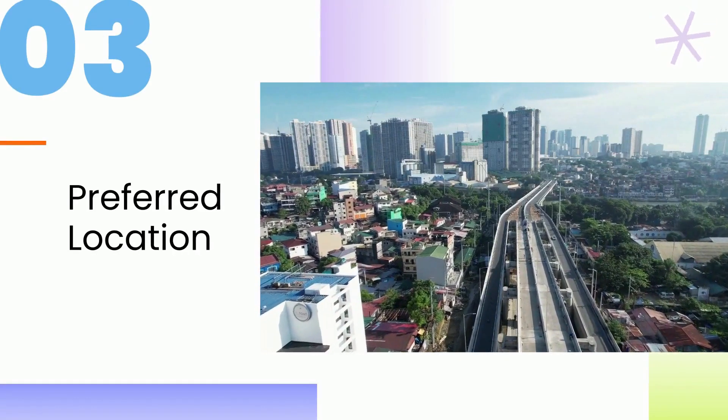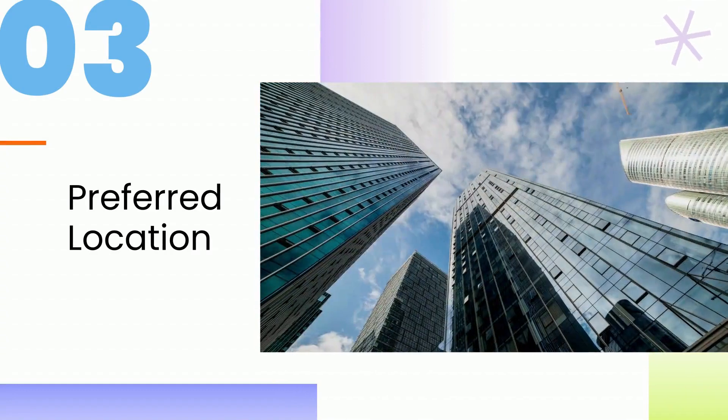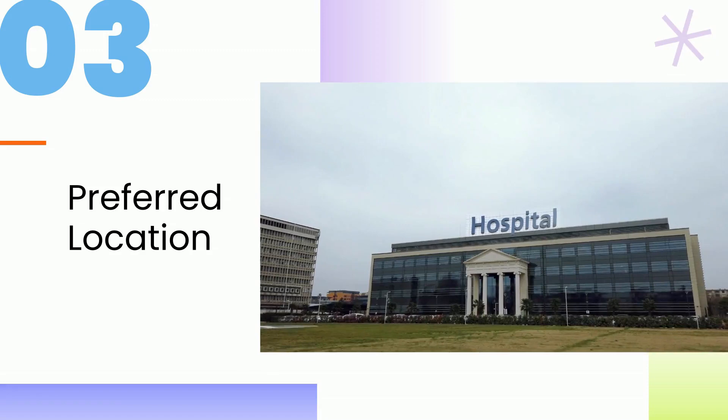3. Preferred location. Choose a location that is close to utilities and entertainment hubs such as IT companies, hospitals, malls, parks, schools, and supermarkets.